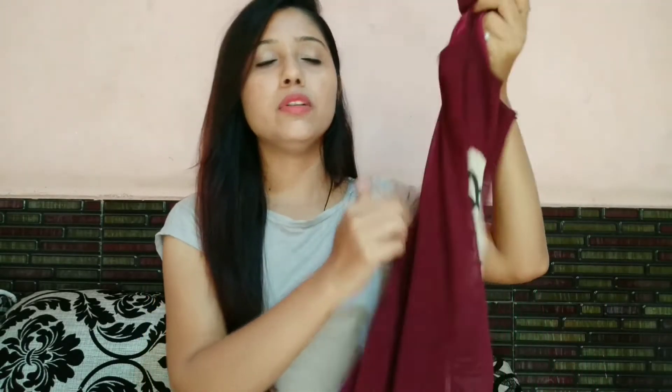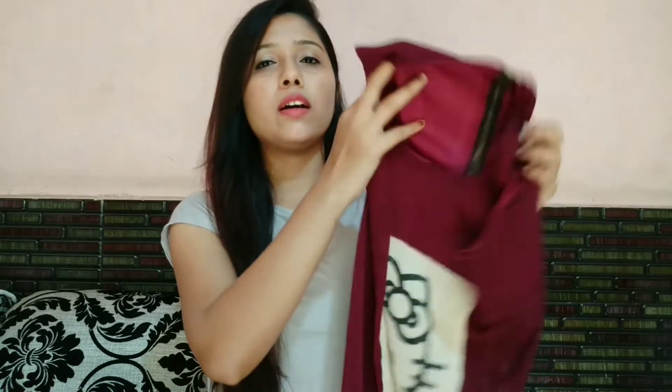The next top I bought from Amazon is this top in maroon color. It's very comfortable, looks so cute, and is also very soft and good quality. However, it is a bit transparent so you have to wear something inside this top. Its price is 250 rupees.